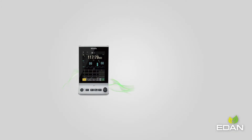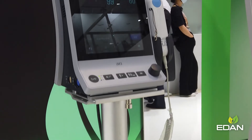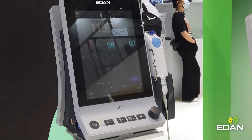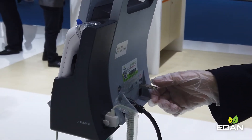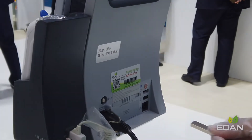The IM3 can connect to hospital EMR systems on a bidirectional basis. Even if you use it as a standalone machine, it can still optimize your medical record management with its powerful built-in storage and PC-editable data files.